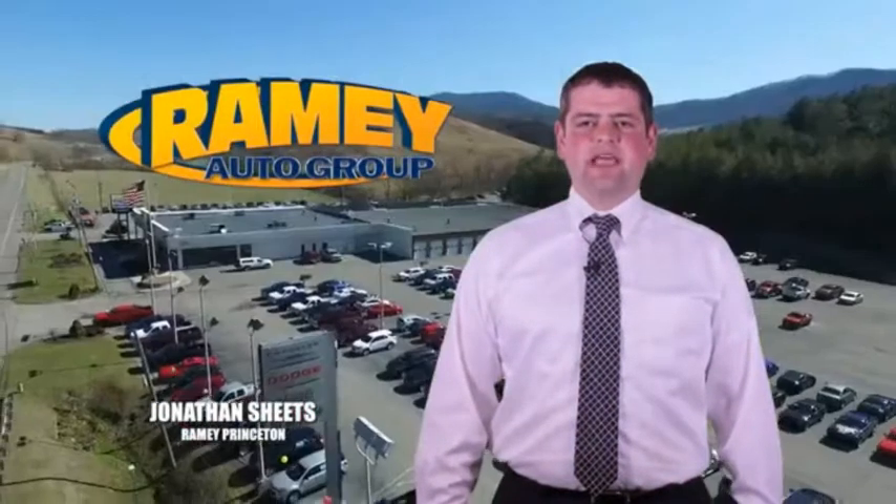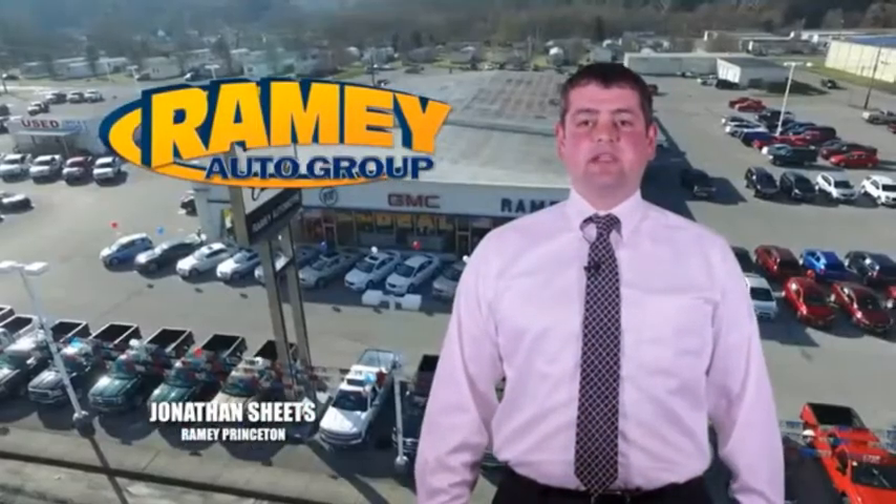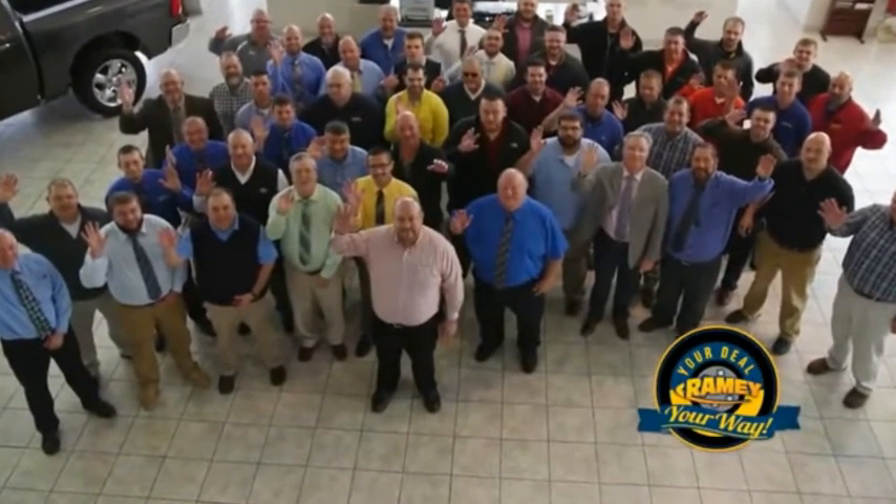Visit our stores in Ramey Row in Princeton, Tazewell, and Richlands, where you can shop 10 different franchises and over 1,000 pre-owned. We want to be your partner in the car buying experience, because at Ramey, it's your deal, you're worth it.